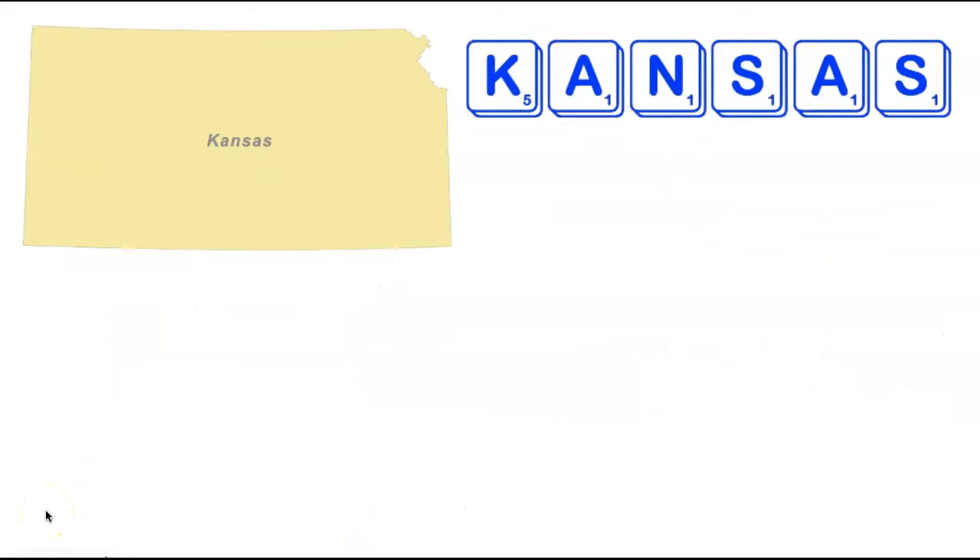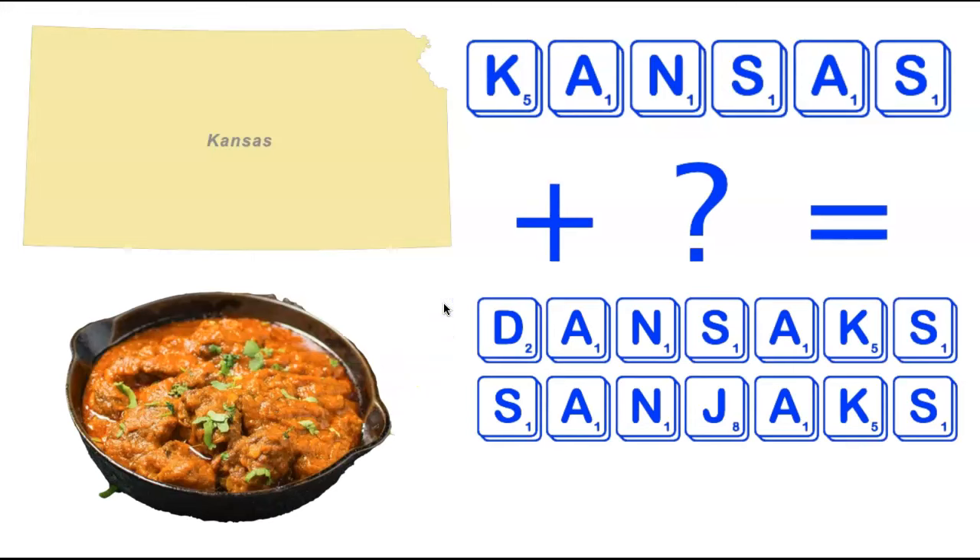We're now going to visit the state of Kansas. We already visited Arkansas earlier, which has all the letters in Kansas plus another A and R. For Kansas, there are two seven-letter words adding only a single tile: Dansacks and Sandjacks. A Dansack is a type of dish pictured on the left, and a Sandjack is a subdivision of the Ottoman Empire. Two pretty obscure but fun seven-letter words from the letters in Kansas.